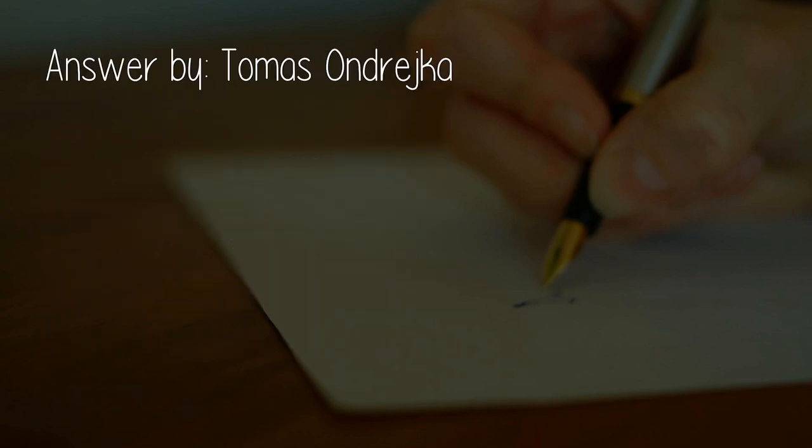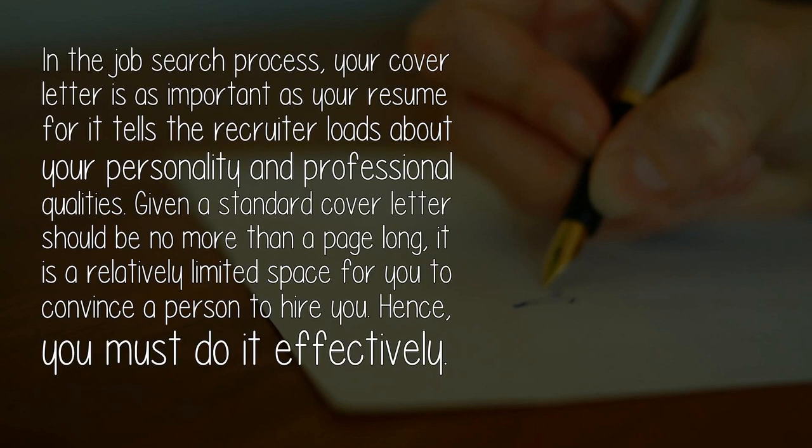Answered by Thomas Andrejka. In the job search process, your cover letter is as important as your resume, for it tells the recruiter loads about your personality and professional qualities. Given that a standard cover letter should be no more than a page long, it is a relatively limited space for you to convince a person to hire you. Hence, you must do it effectively.